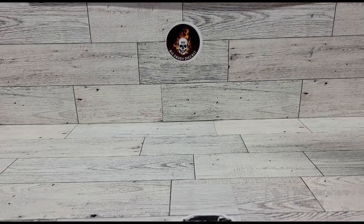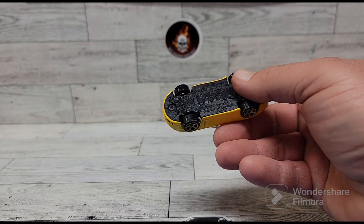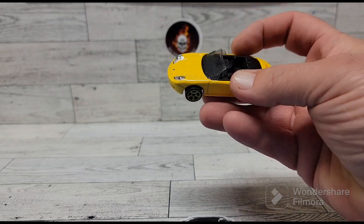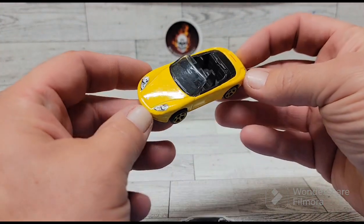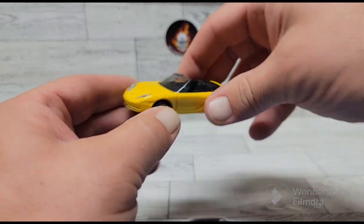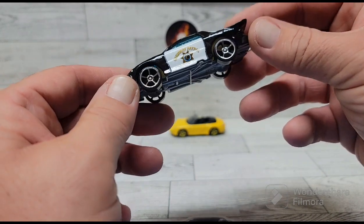First I found this Porsche Cabriolet — it's a Matchbox. I thought it was a nice looking little car. I mainly just got it for the wheels; I like the wheels on it, so I'll probably take those off and put them on another car as a custom.